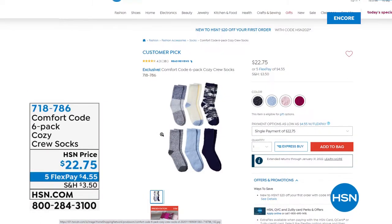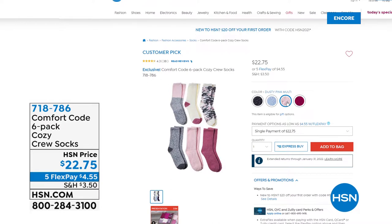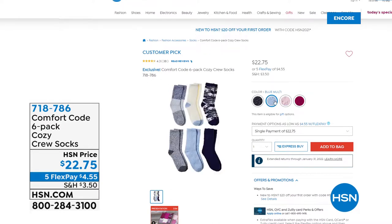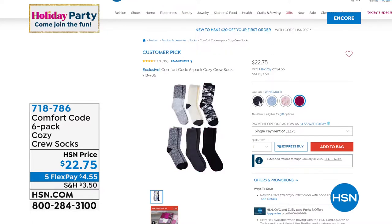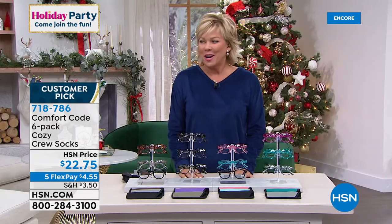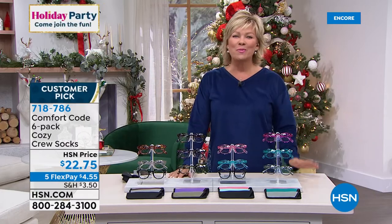I would be remiss if I did not get you the info on the socks — they're incredibly popular. Six pair of cozy, soft, fleecy socks. You're getting three solids, and then you're getting a camo, a stripe, and another really cool print in there. Blue multi, dusty pink multi, wine multi, and black multi. It is a customer pick and they are absolutely amazing — I'm wearing them tonight. Standing on floors with my socks and in my PJs — what a night to celebrate with Comfort Code by Cuddle Duds.